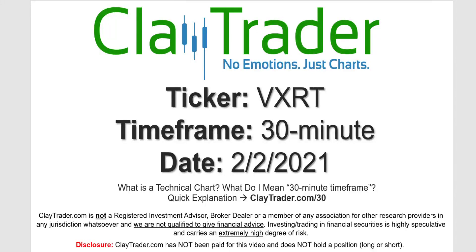Hey, it's Clay and this will be a video chart on ticker symbol VXRT. We will take a look at the 30-minute timeframe. If you're not sure what I mean by 30-minute, I do offer an explanation video at that link.